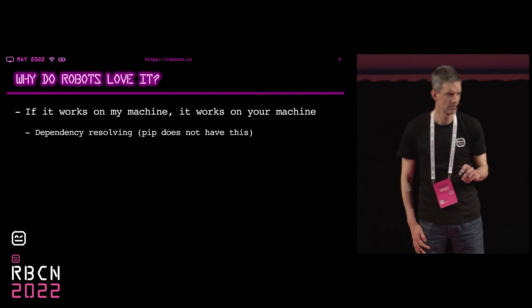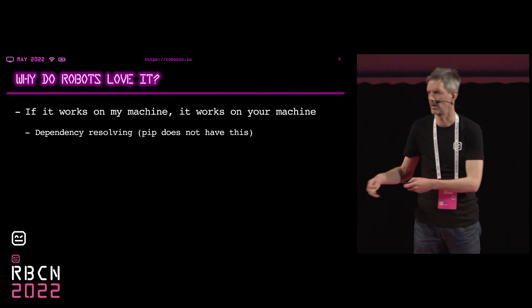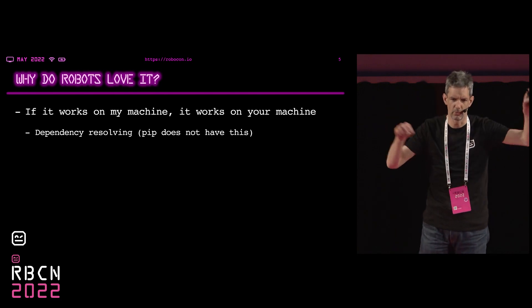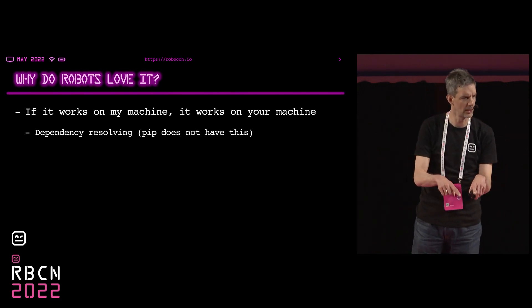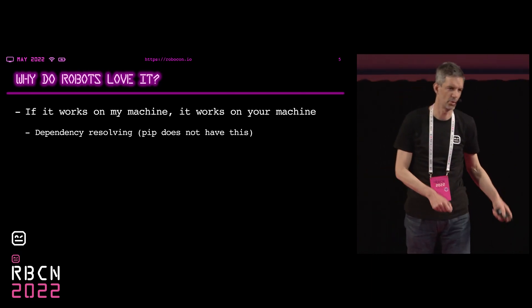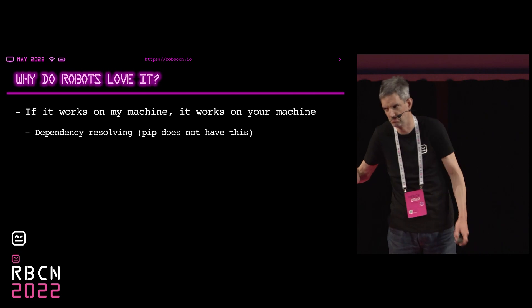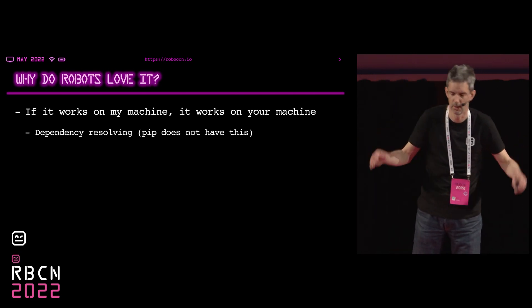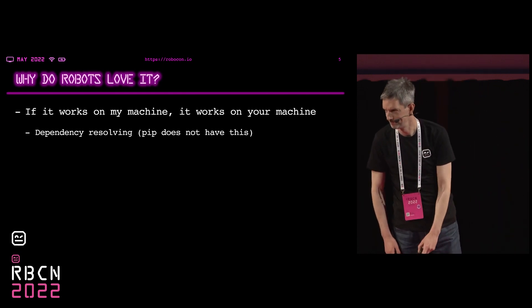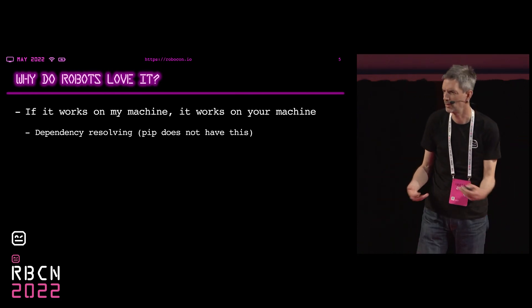Dependency resolving: basically each library depends on other libraries and packages. If you have your project and you pull all these libraries, they might be relying on the same other packages, but they may demand different versions. You might be pulling one package that says it works with Robot Framework 3 — not updated recently — and then you have another that says it needs version 4. Now, if you use pip, you can just do that, and it pretends to be working, but in fact you have a conflict.